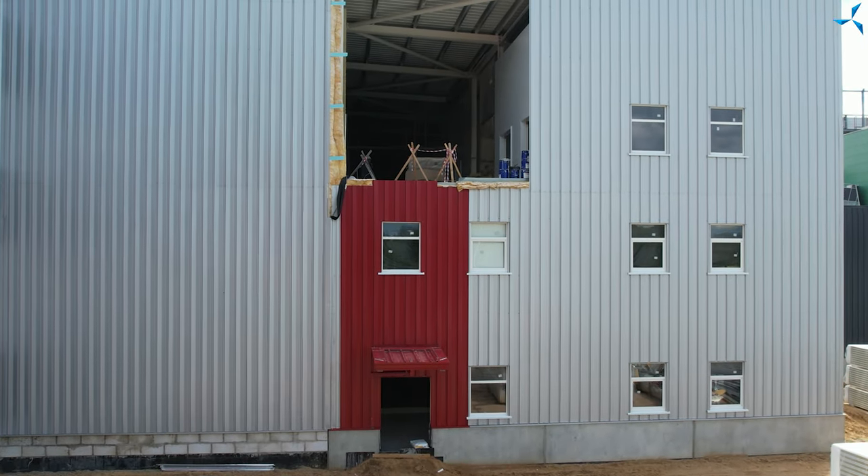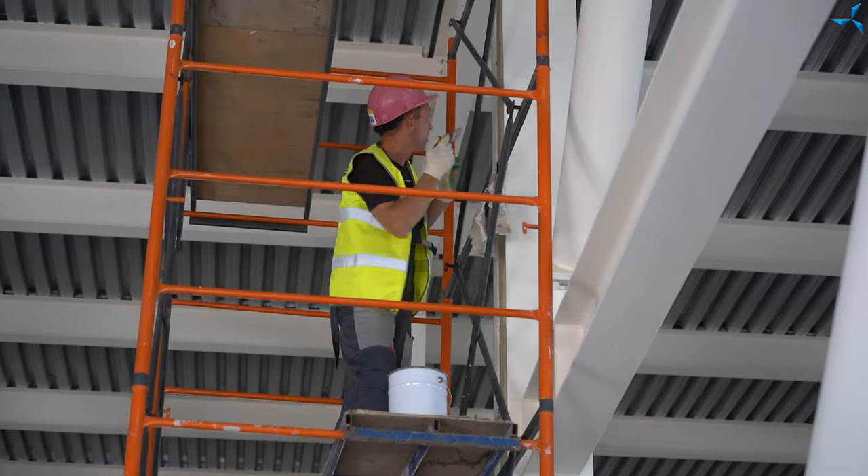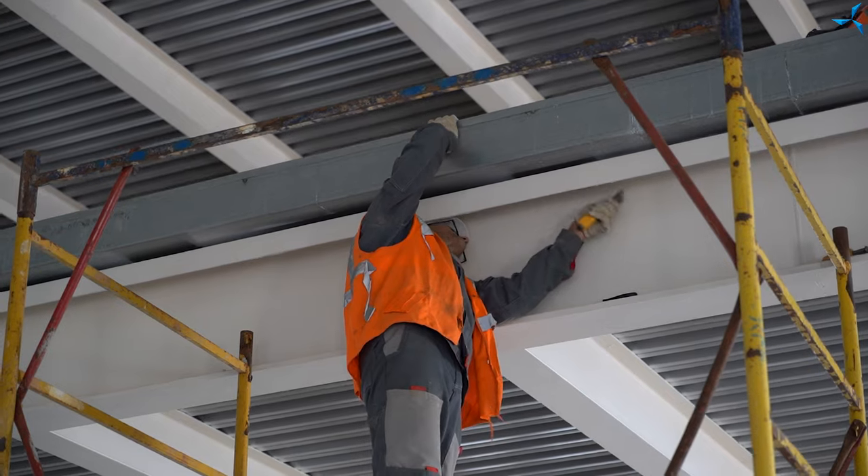Bonjour chers spectateurs, sur le chantier du PTOI Sauvelmache, différents travaux sont actuellement effectués. Le traitement anti-incendie des structures métalliques se poursuit.